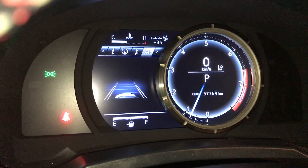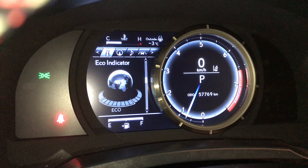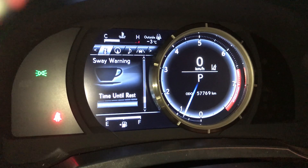You have your messages, adaptive cruise control setting, audio control, navigation, cruise range, eco indicator, G-force meter, tire pressure monitoring, and your gear position.